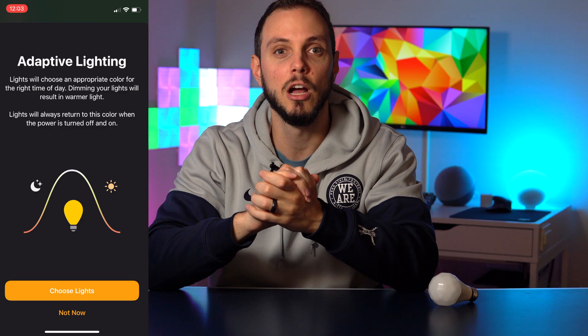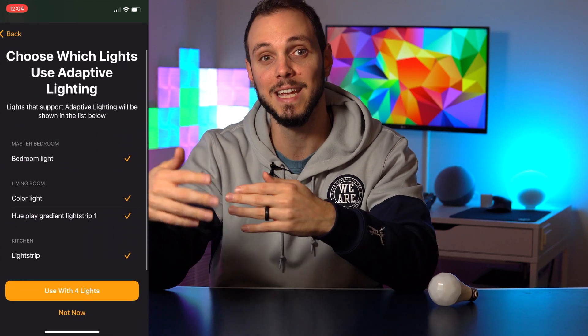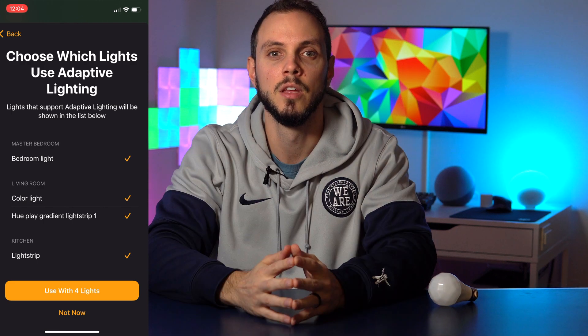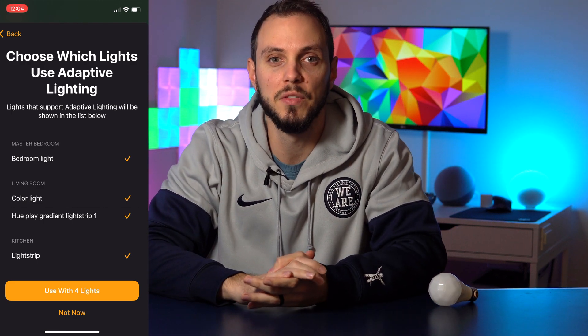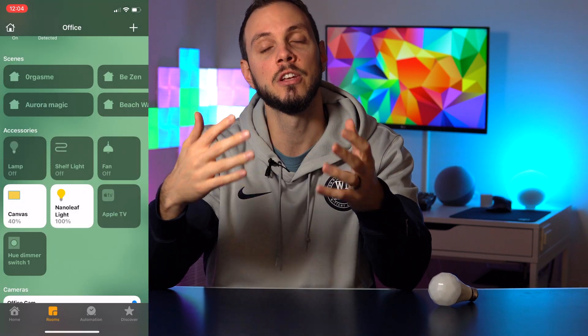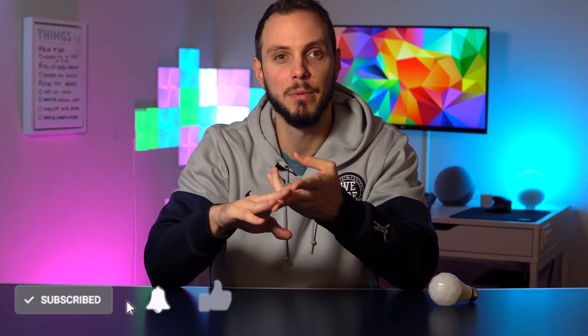The Philips Hue update is now available via firmware update within the Hue app on your iOS device. Once your hardware is up to date, launch the Home app and you will be greeted by a screen that explains what HomeKit Adaptive Lighting is and offers a look through your devices to see which are compatible. You can select which devices you want this feature active on, and then continue on to your home screen. At the moment, compatible devices include any Hue light capable of different colors as well as the white ambience lights, plus the aforementioned EVE light strip, with many more to follow.